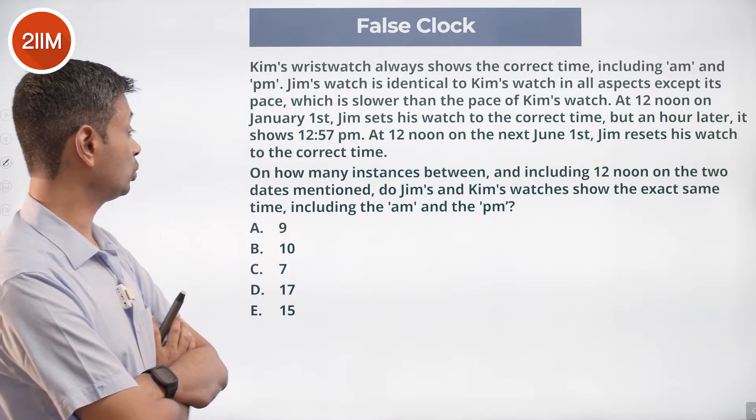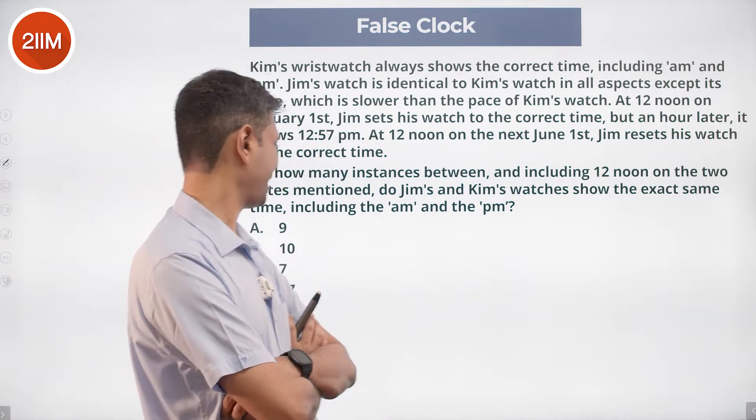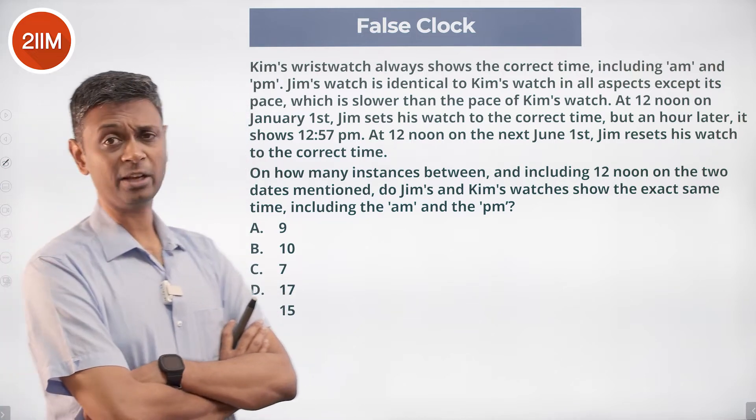So how many instances between and including 12 noon on the two dates mentioned do Jim's and Kim's watches show the exact same time, including the a.m. and p.m.?